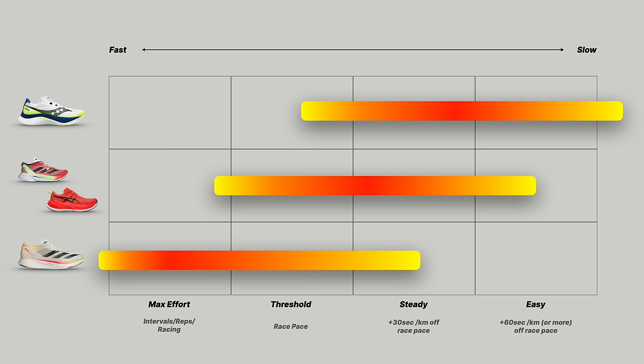I can already see the comment asking: what about the Superblast? To me, the Superblast and the Boston 12 are completely interchangeable. The difference comes down to what type of shoe you race in. If you race in a low-plate configuration carbon-plated shoe like a Vaporfly or a Metaspeed Edge Paris, you'll probably prefer the Boston 12. If you race in a high-plate configuration shoe like the Nike Alphafly or Metaspeed Sky Paris, you'll probably prefer the Superblast. But both pretty much do the exact same thing — it just depends on the feel you prefer.